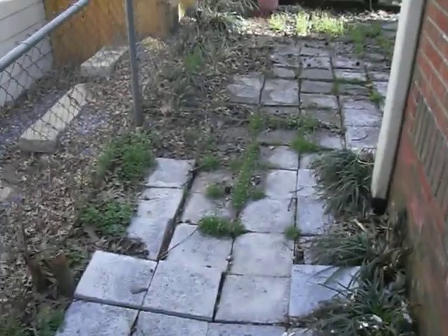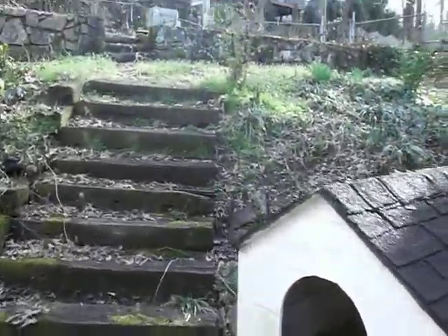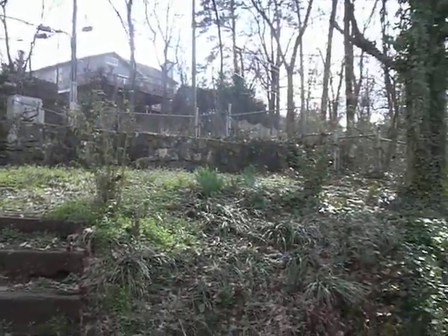Check out the backyard — it's fenced in. This property does allow pets. This concludes the English Village tour.